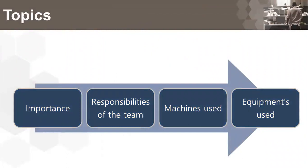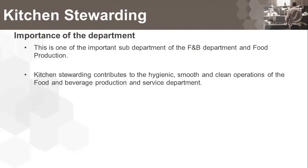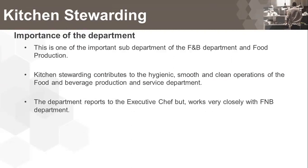Kitchen stewarding is one of the important sub-departments of the F&B department and food production. It contributes to the hygienic, smooth, and clean operations of the food and beverage production and service department. The department reports to the executive chef but works very closely with the entire food and beverage department.